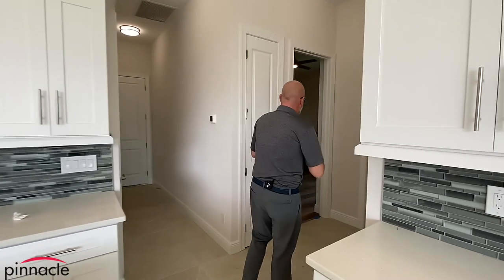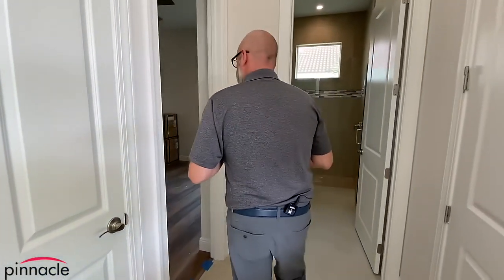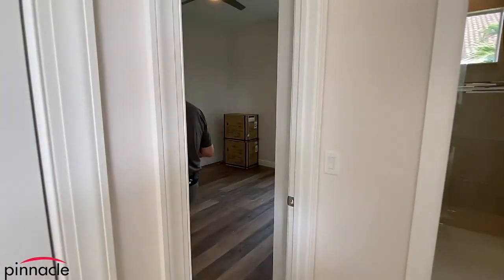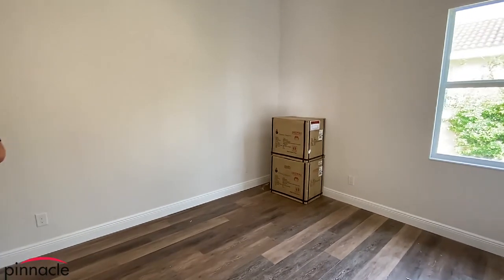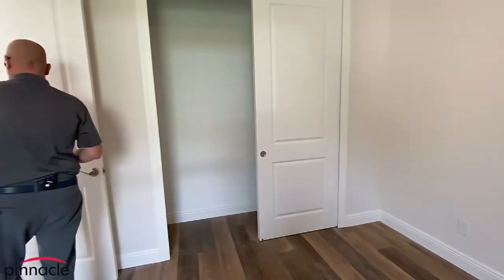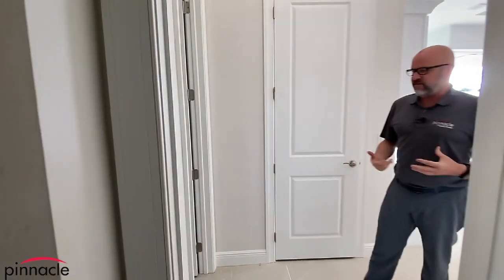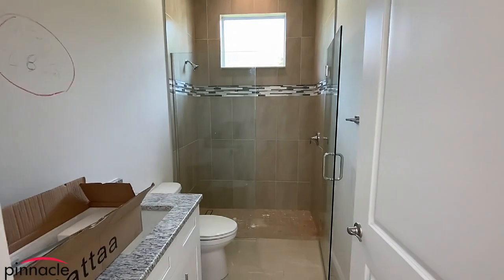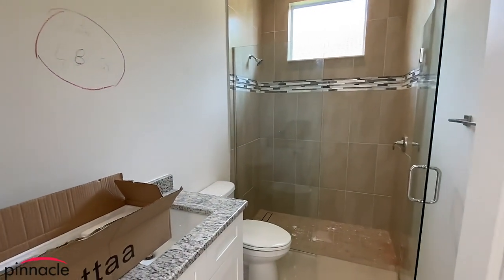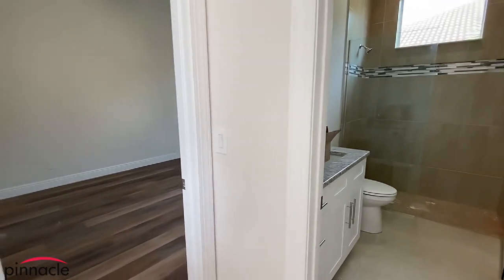Over here we have the second bedroom — it's a nice-size room. They went with the laminate for the wood flooring and there's a closet with bifold doors. Just off this bedroom, you have the guest bathroom that serves this bedroom — a simple bathroom with a shower and a single basin sink.